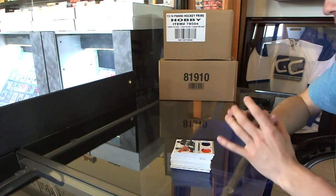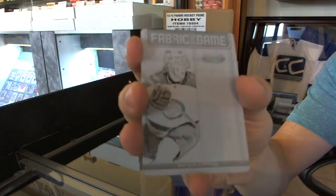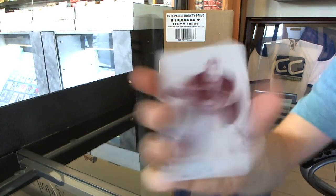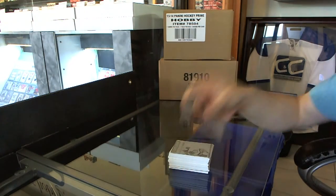And the printing plates: a one-of-one black printing plate from 1213 Certified, Brian Little. And a one-of-one magenta printing plate from Anthology, Nicholas Backstrom. So there we go, buddy.